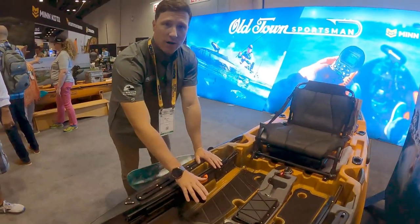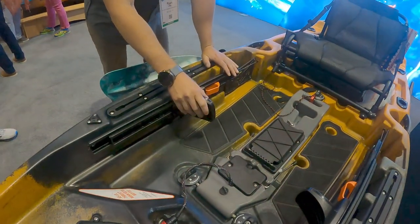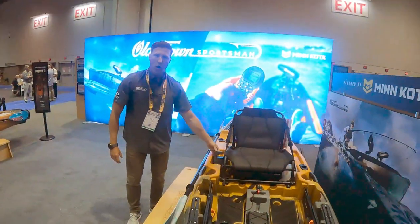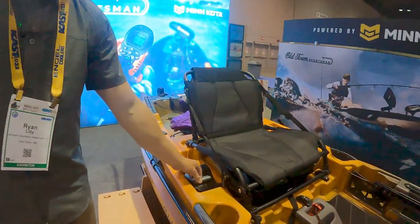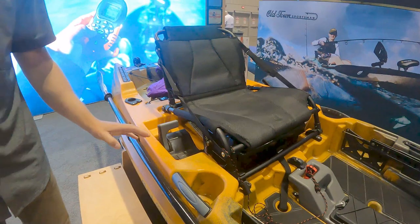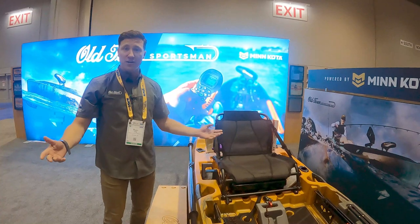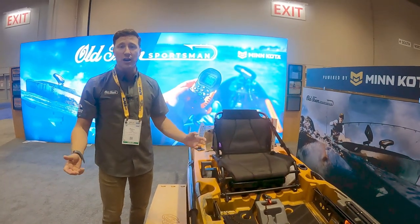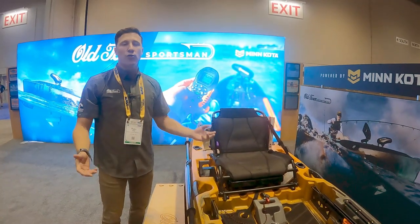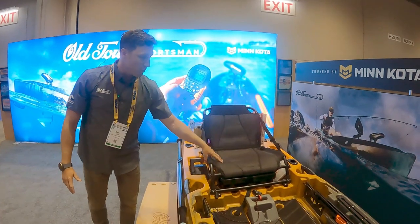Moving back, you get adjustable foot braces — these are also how you steer the kayak, which means your hands are free for fishing. You steer with the foot control rudders, and you control the power with this throttle control on your right-hand side. Forward to go forward, reverse to go reverse. It's super intuitive and easy, and it keeps your hands free to focus on fishing, or if you don't want to fish, frees them up for a drink or a camera.